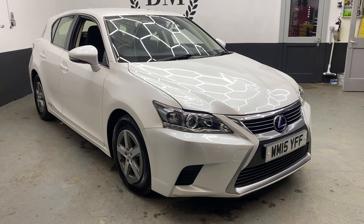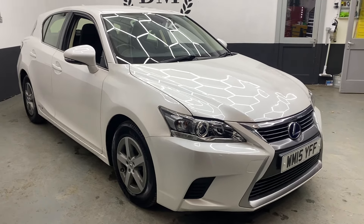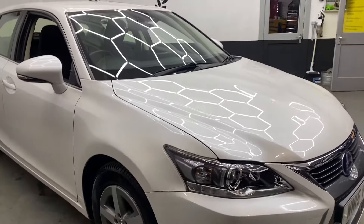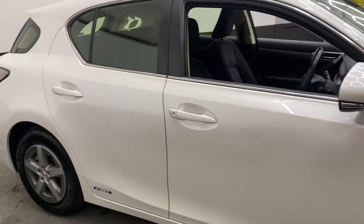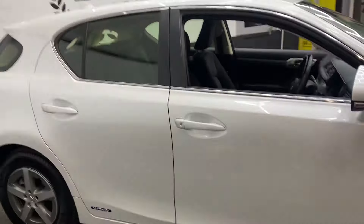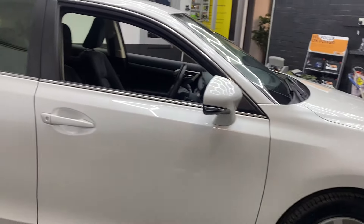Welcome to Barrow Motors. This is our 2015 Lexus CT 200h. It's a 1.8 petrol electric hybrid auto and I think it's fantastic.